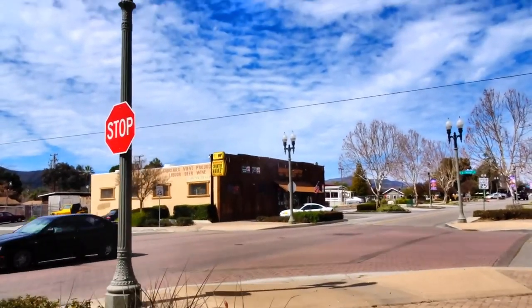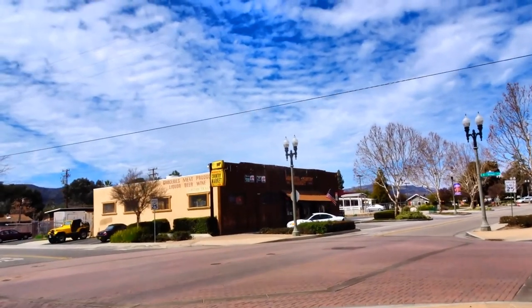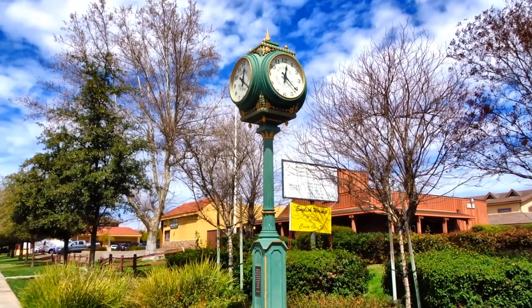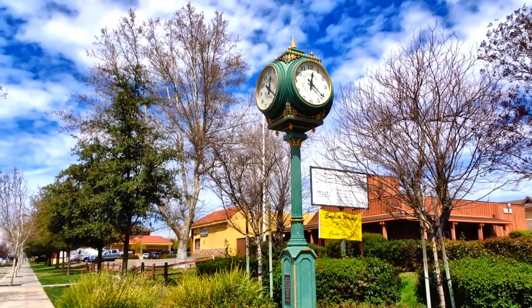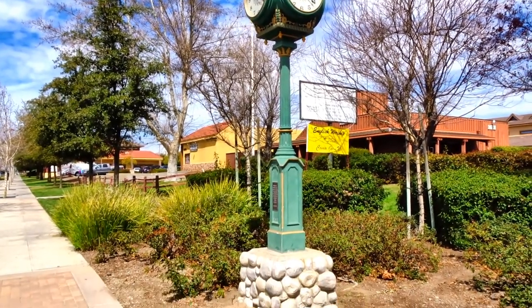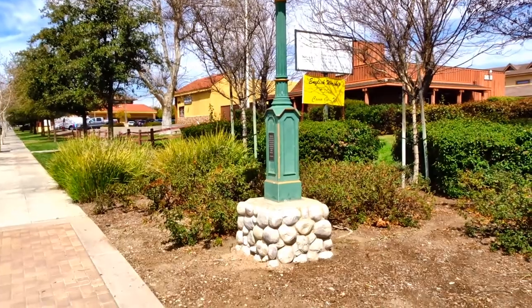On the corner of B Street and Washington is a cute little Murrieta Country Market. Right across the street from the Country Market is the Historic Downtown Clock, which is absolutely beautiful.